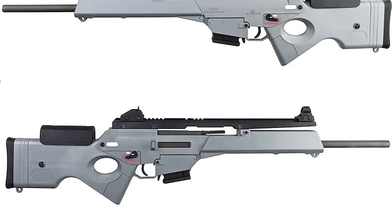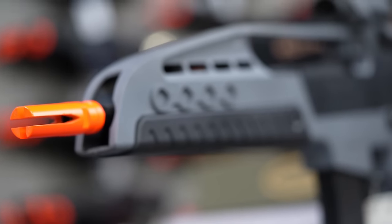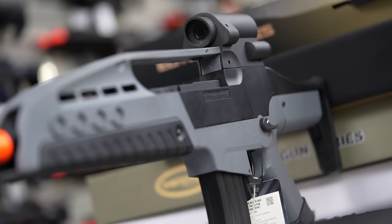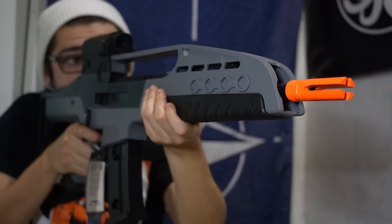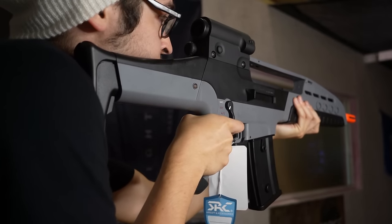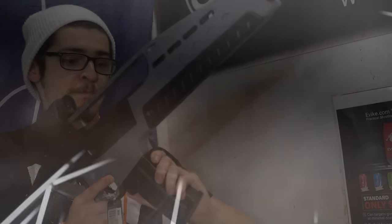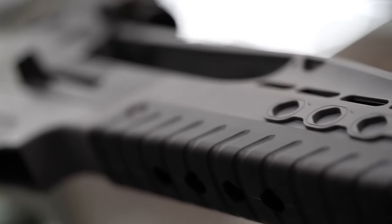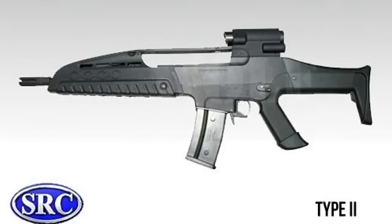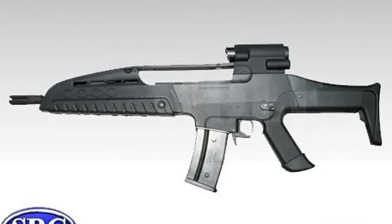Number 31: SRC XM8. The only SRC on my list because I'm not really into them, but they're the only ones making the XM8, and that's admirable. I want mine in gray, and I'll be connecting most of my G36 magazines together like God intended. I'm getting more into G36s of all kinds, so the XM8 just comes naturally. It's another thing every airsofter needs in their collection, even if it's against their will.